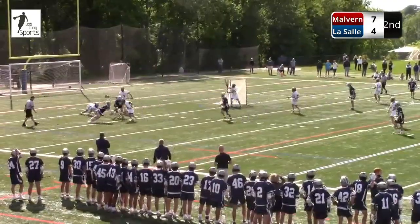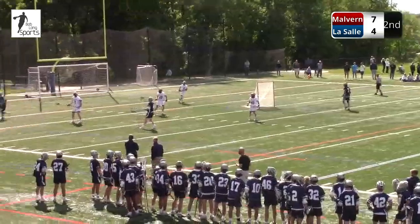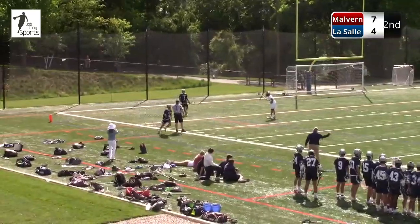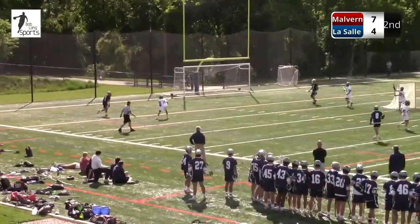Another ground ball looking for a home, and LaSalle came up with it but they lost it. I don't even think number 16 for LaSalle, Will Pickering, realized that it left the stick — he was trying to pass it. But again, another hustle play by Malvern. It's all about extra possessions.